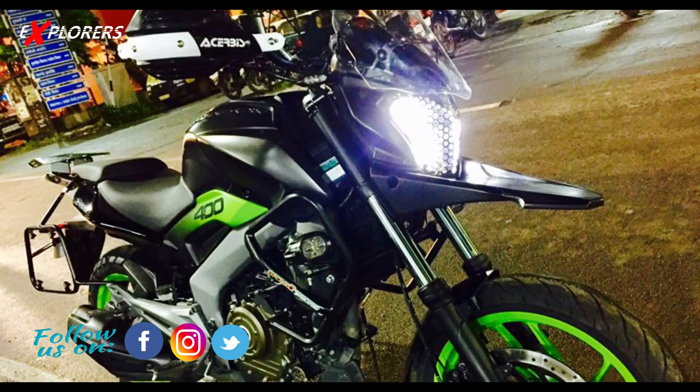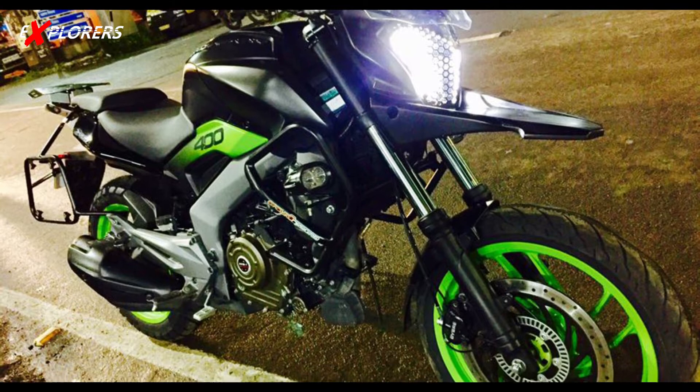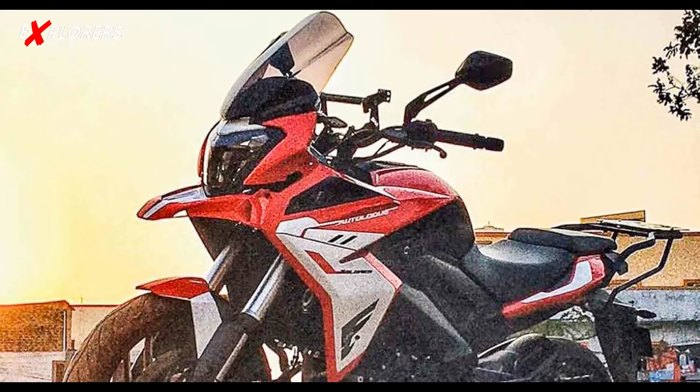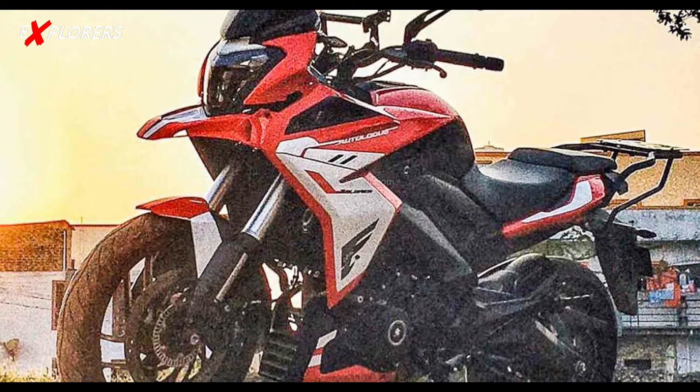The new thing about this adventure version of the Dominar: the headlight will basically be the same as the one in the Dominar 400. Just as the KTM Duke 390's headlight was used in the Adventure 390, the same concept applies here. This will be a semi-faring model.